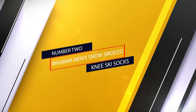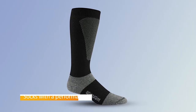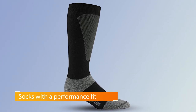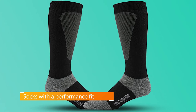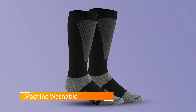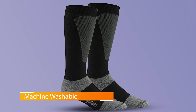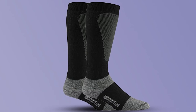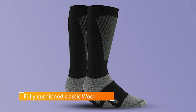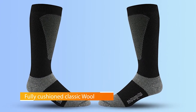Number two: Wigwam Men's Snow Sirocco Knee Ski Socks. The Wigwam Sirocco isn't quite as warm as some of the other socks on this list, and its simple construction lacks some of the support and comfort features found elsewhere. But it makes up for that in one very important way — they're cheap, dirt cheap. For the price of the SmartWool PhD Mountaineers, you could have two and a half pairs of the Siroccos, or just save the cash and grab yourself a beer in the lodge. And despite the budget-friendly price, these socks have a reputation for outlasting every other sock on the hill.